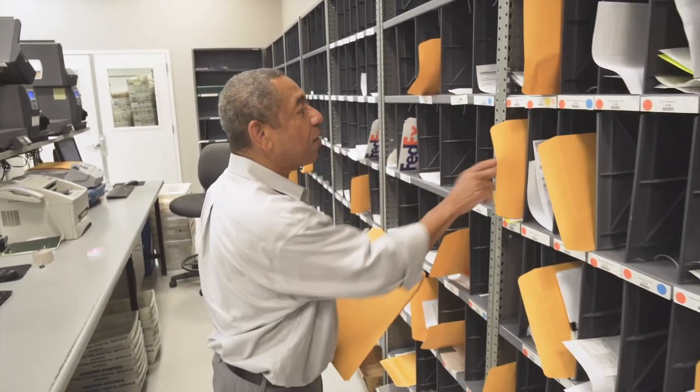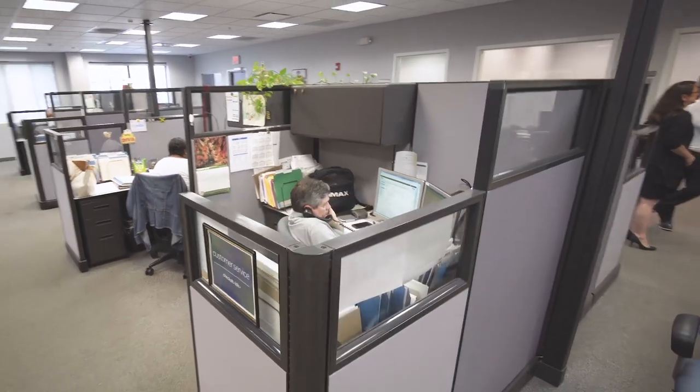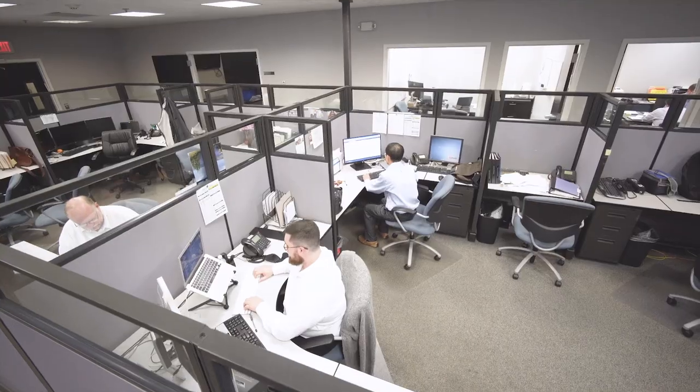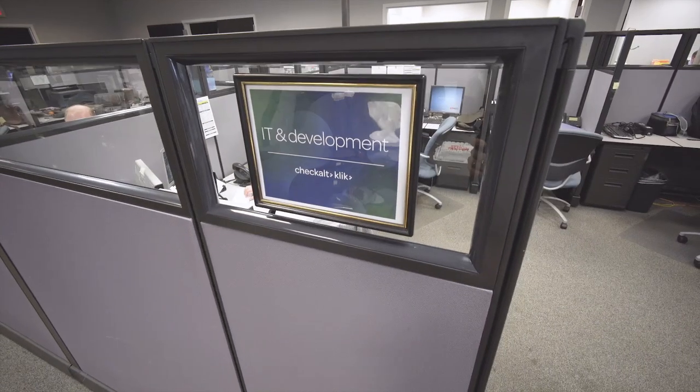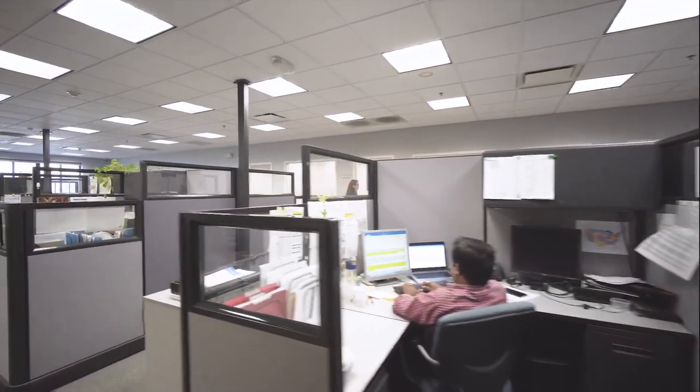Some clients require sending back items, which we send by trackable means like UPS and FedEx. The value we bring to customers goes beyond technology and security. CheckAlt's team approach requires customer service, IT, finance, and all departments working together to ensure the best client experience possible.